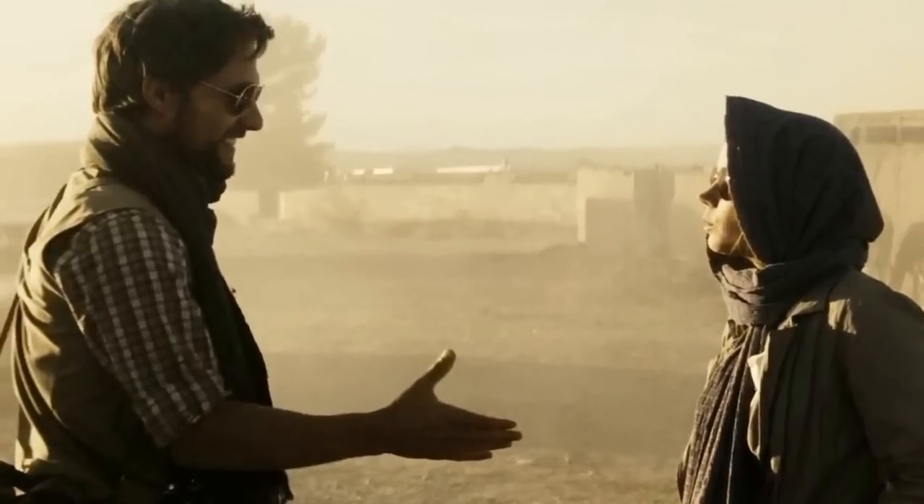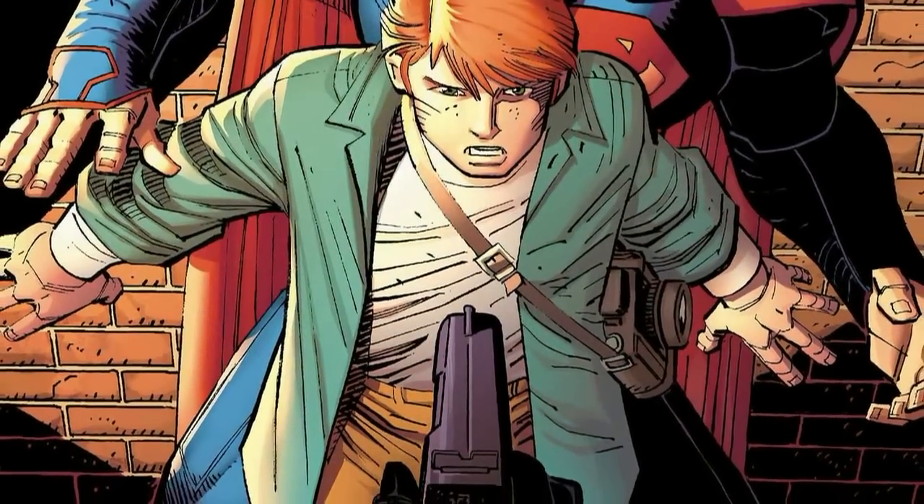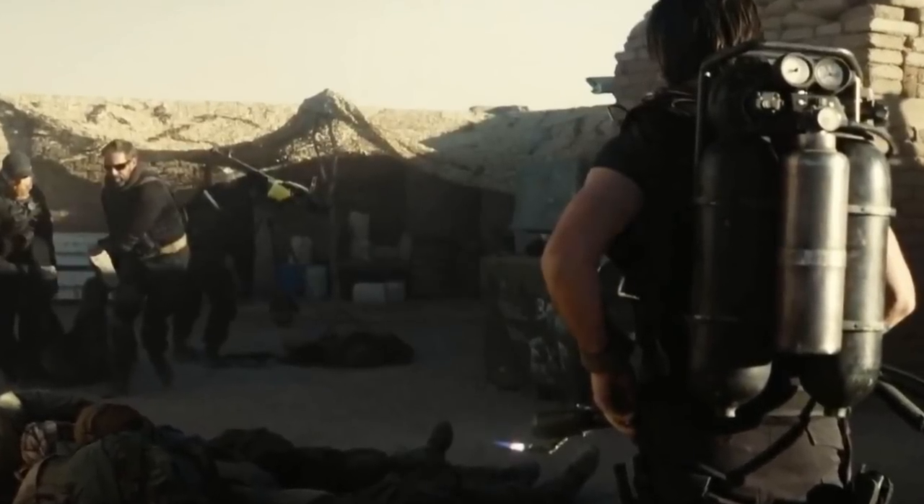First things first: this movie is three hours long now. Let's talk about the Africa sequence at the beginning of the movie, where Jimmy Olsen is a CIA operative. When I watched Batman v Superman the first time in the theater, the first 10 minutes felt very choppy — there's not a lot of information to back up what they're presenting. I went back to see the movie two more times and the movie just cut out that much content.